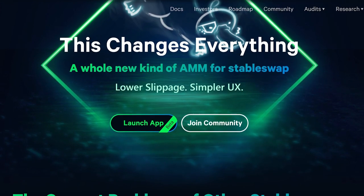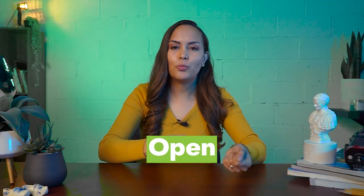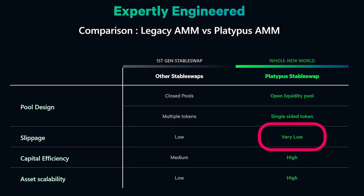The third project is Platypus Finance. The current stable swap paradigm has a complicated architecture that leads to increased slippage, decreased scalability, and a bad user experience. Automated market makers now employ closed liquidity pools, which do not share liquidity with other pools. On Avalanche, Platypus creates an entirely new AMM — an open liquidity single-sided AMM that manages risk autonomously depending on the coverage ratio, allowing for maximum capital efficiency. Platypus aims to provide lower slippage, higher scalability, and overall better user experience.